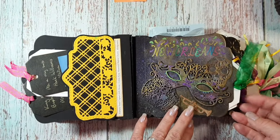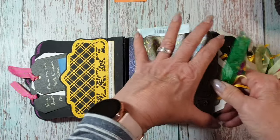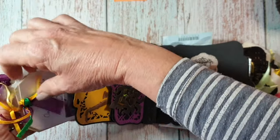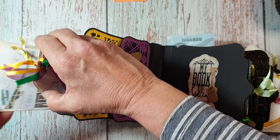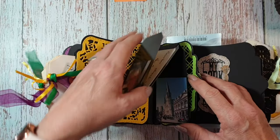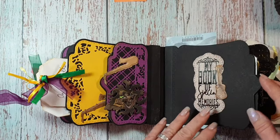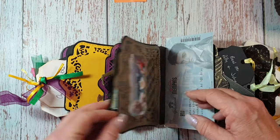Then we went on to New Orleans. And obviously this is — it's more tags. I don't want to bore you with all the photographs of me and my sister. We went on a riverboat ride and had a meal, did all the honky tonk of New Orleans. Just tags that I can write on. And then from there, we went to Memphis.